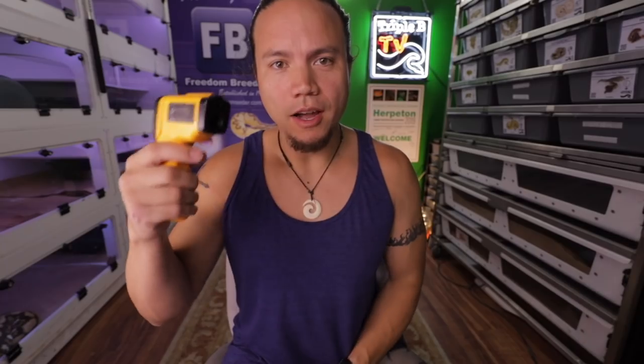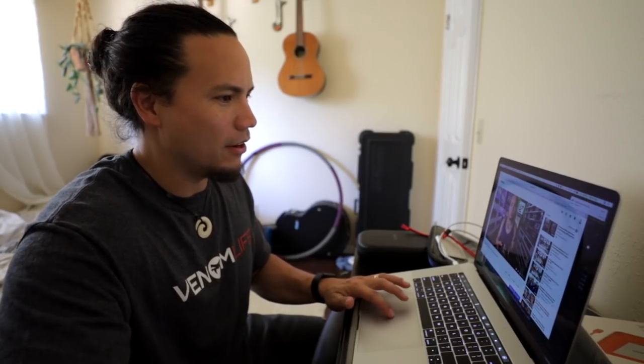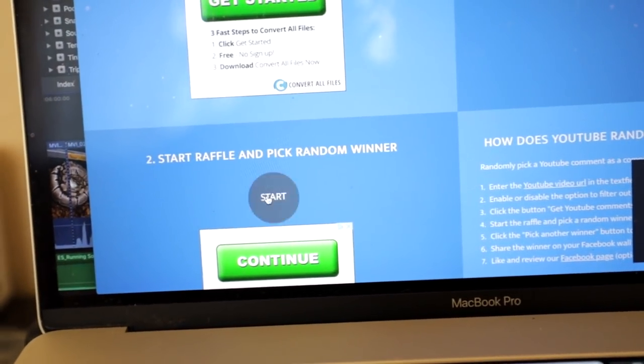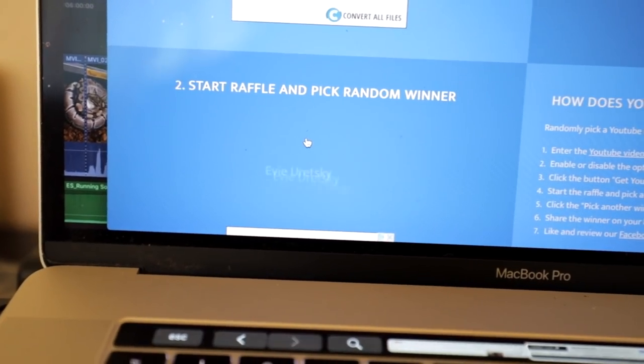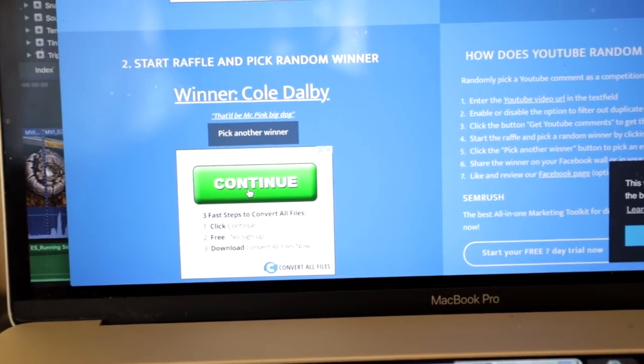I think you should be too. Alright, now the giveaways. The first one: I told you to name my first snake that I hatched out here. The correct answer was Mr. Pink. We're going to plug the video URL into the random comment picker, and the first one that pops up with the correct answer gets the Temp Gun. Cole Dalby — that's Mr. Pink, big dog. Cole Dalby, please get a hold of me, I'll send you a Temp Gun. Congratulations.